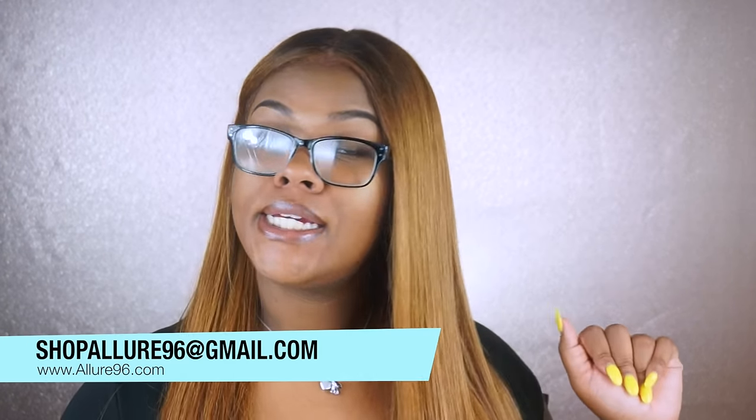Brazilian hair is in the low to medium luster range. It's very low maintenance, it holds a curl, and it's very bouncy and full. Personally, Brazilian hair is my favorite out of the virgin hair group. If you guys are interested, Allure 96 does sell virgin Brazilian hair — as you can see it has a nice shine to it, it's super soft, and it's just such a beautiful feel. In my opinion, Brazilian hair matches relaxed African American hair a lot better than some of the other textures I've personally tried out.